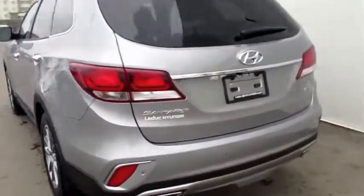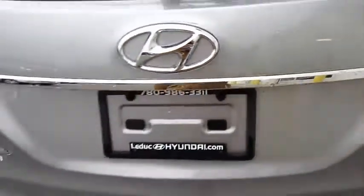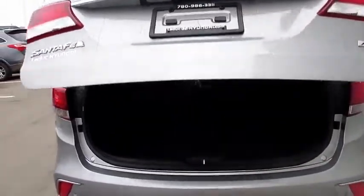Another amazing feature Hyundai vehicles offer would be our smart lift tailgate, easily moving up and down with just a push of the button.